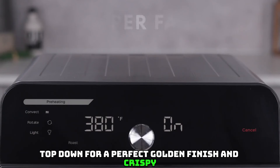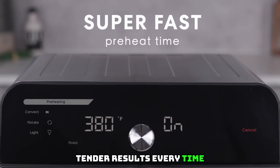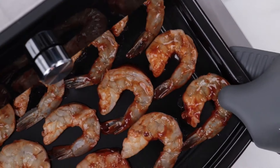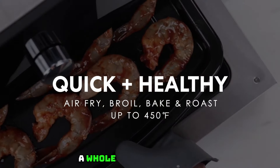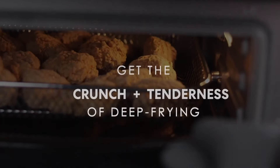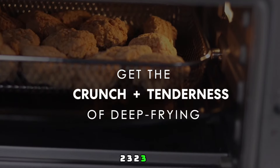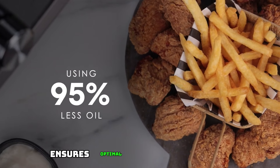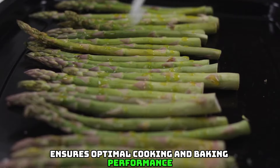EvenCrisp technology — advanced technology that drives airflow top-down for a perfect golden finish and crispy, tender results every time. Extra-large capacity easily fits a 12-inch pizza, 6 slices of bread, a whole chicken, and more — the perfect size to fit easily on your counter. Rotisserie feature is perfect for self-basting and tumble frying; the top heating element with fan ensures optimal cooking and baking performance.